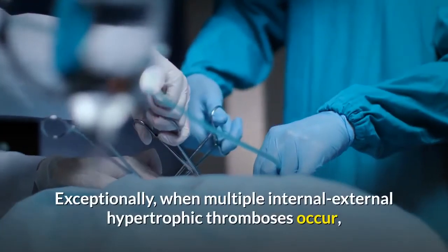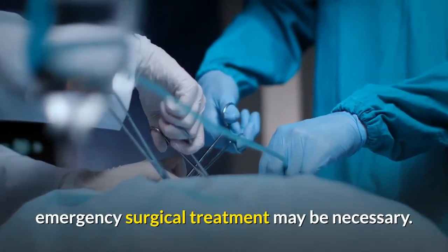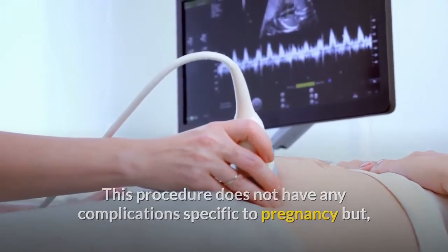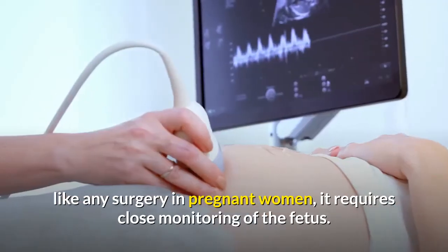Exceptionally, when multiple internal-external hypertrophic thromboses occur, emergency surgical treatment may be necessary. This procedure does not have any complications specific to pregnancy, but like any surgery in pregnant women, it requires close monitoring of the fetus.